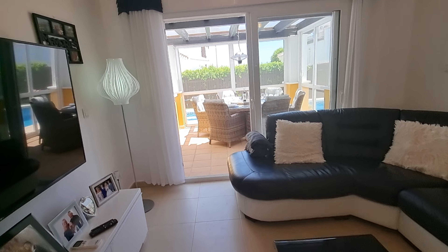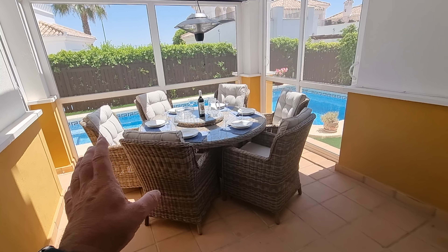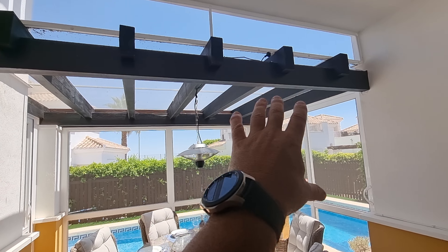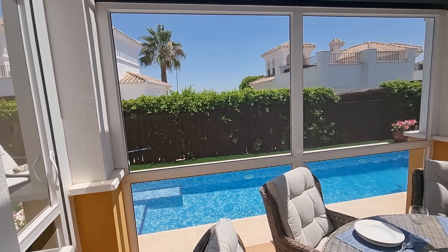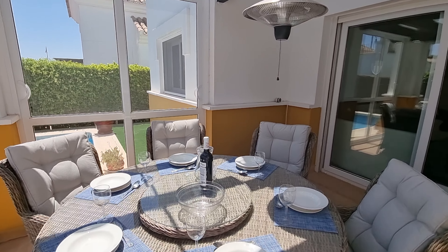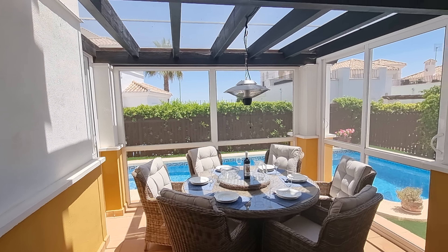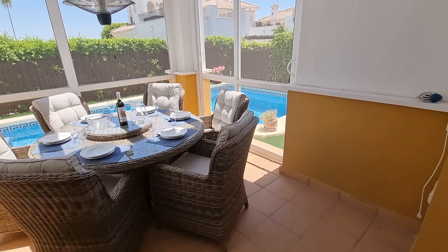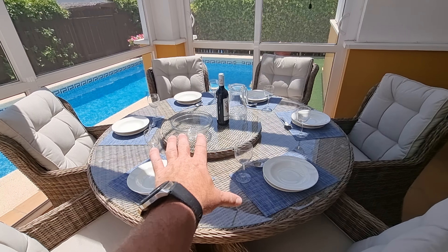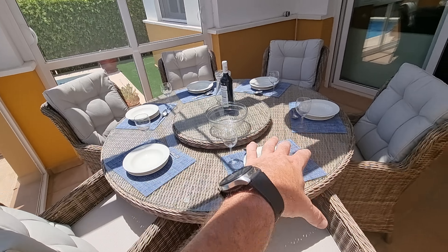The first thing that hits you out here is this great terrace space leading off the lounge. A lot of people do close these in with extensions or glass, but I really like what these guys have done — they've enclosed it with just a netting, like a mosquito netting, similar to what you get in Florida-style builds. It works really well. It's completely enclosed, which means you can sit out here all day and all night without any issues with flies or anything like that. There's a great dining table here — I believe this is one they want to take, but again, anything they take they're replacing like for like.